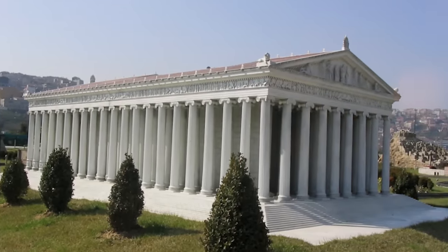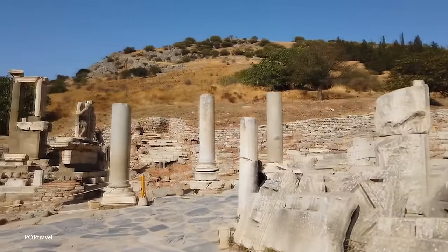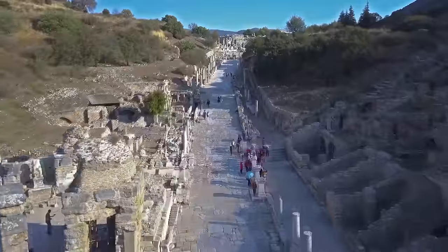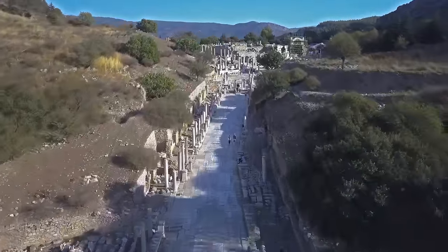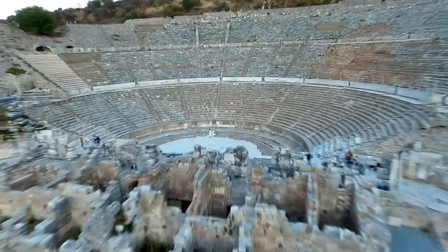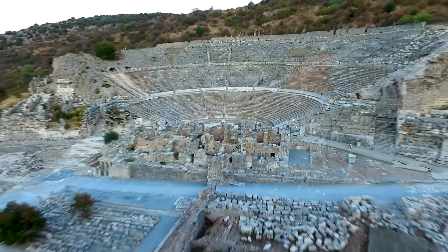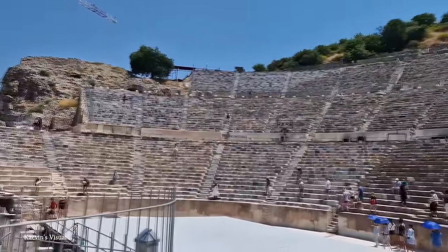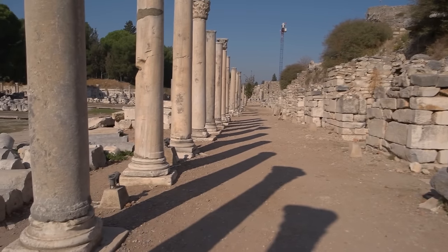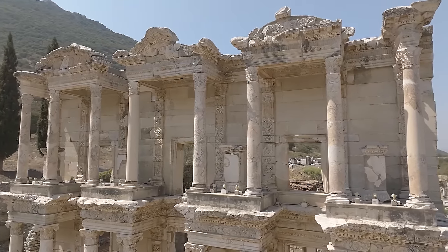Another important building was the Temple of Artemis, regarded as one of the seven wonders of the ancient world. Although only a few columns remain, you get a sense of how spectacular it was in its day. Ephesus also holds an important place in Christian history, believed to be the site of the Virgin Mary's last residence, preserved as a shrine, and mentioned in the New Testament as a community visited by St. Paul. The great theater, capable of holding over 25,000 spectators, is where Paul famously preached against the worshippers of Artemis, leading to a riot. Ephesus was declared a UNESCO World Heritage Site in 2015.